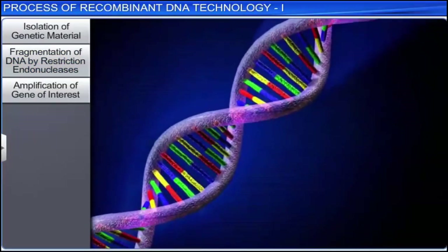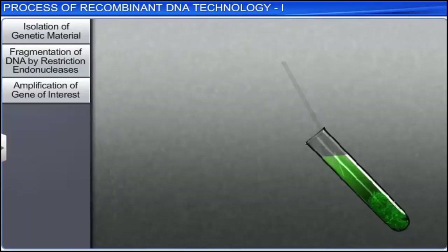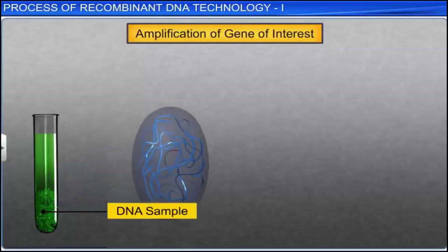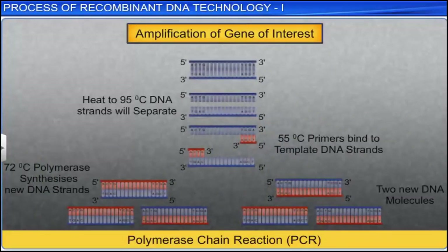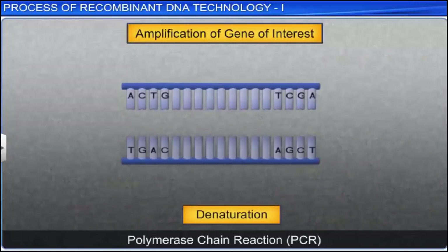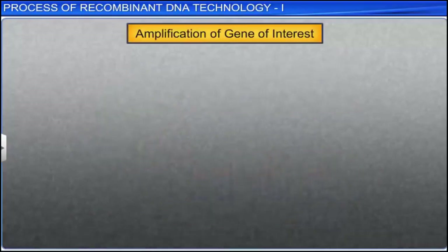Scientists need a significant number of DNA samples for molecular and genetic studies. Therefore, the next step is the amplification of the gene of interest. The extracted DNA sample can be amplified, or used to make multiple copies, by using a technique known as Polymerase Chain Reaction, or PCR. The PCR technique was developed by Kary B. Mullis, who was awarded the Nobel Prize for Chemistry in 1993. PCR has three steps: denaturation, primer annealing, and extension of primers.